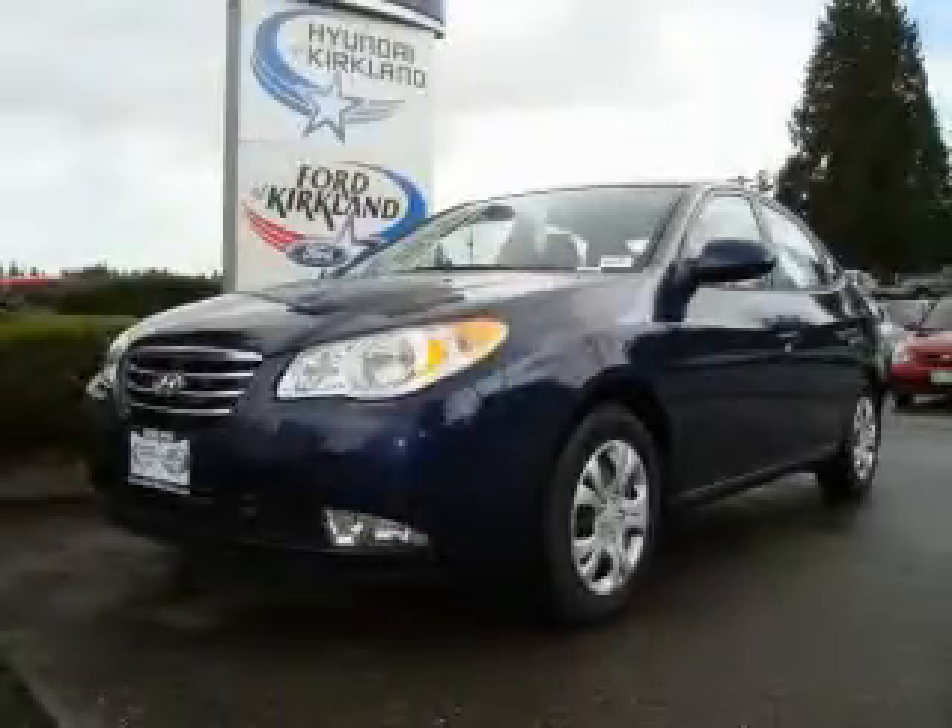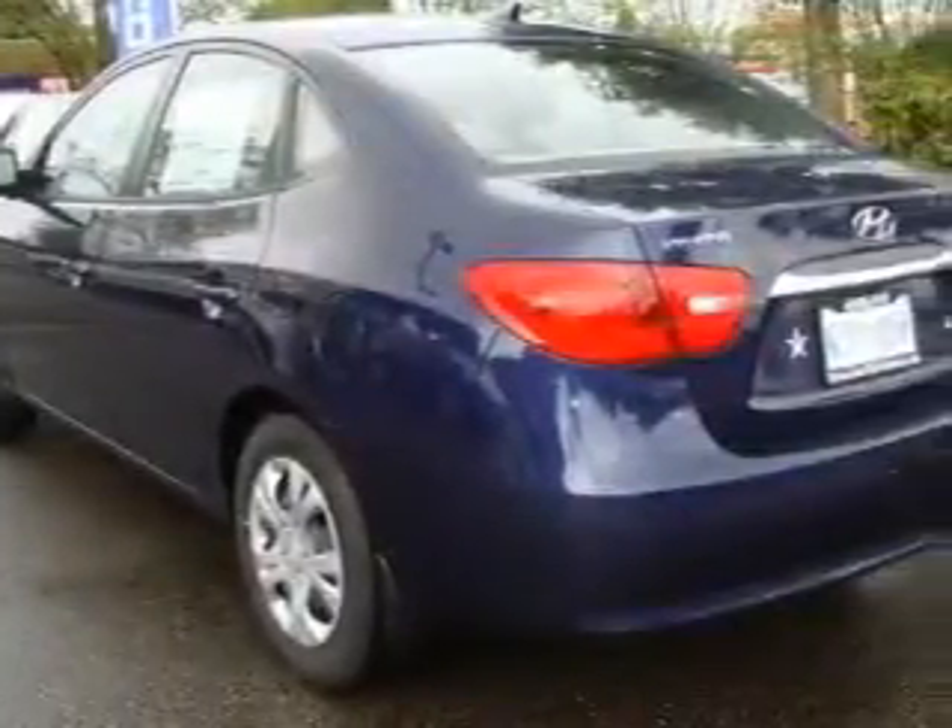This is a brand new 2010 Hyundai Elantra. It has a 2.0-liter four-cylinder engine and an automatic transmission.